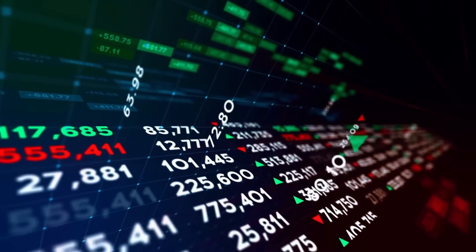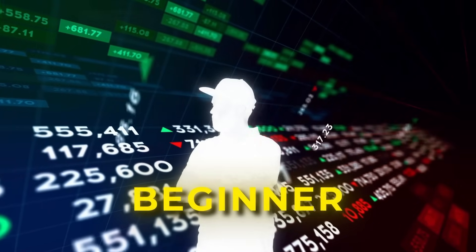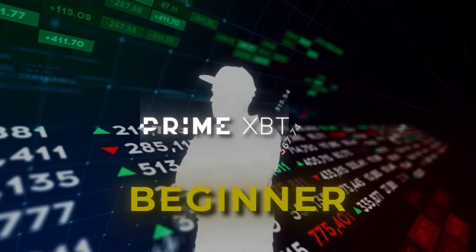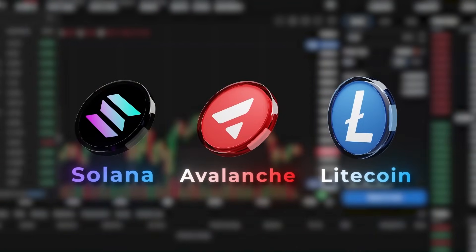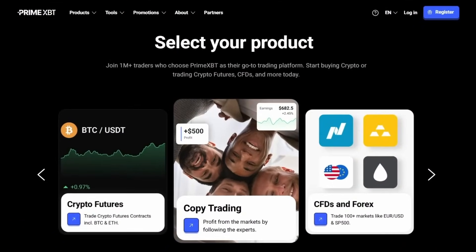That's why in this video, I will reveal to you a proven day trading strategy that is perfect for beginners and can be easily implemented on the newly updated PrimeXBT platform. I will guide you on how to effectively trade Bitcoin and other cryptocurrencies using leverage. Let's kick things off with a look at the newly revamped PrimeXBT platform.